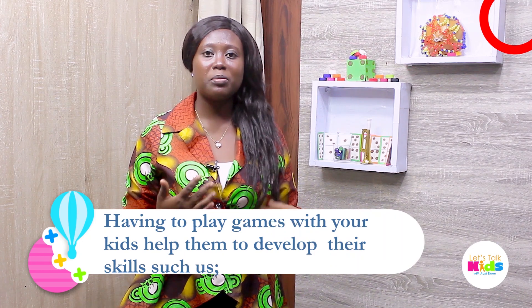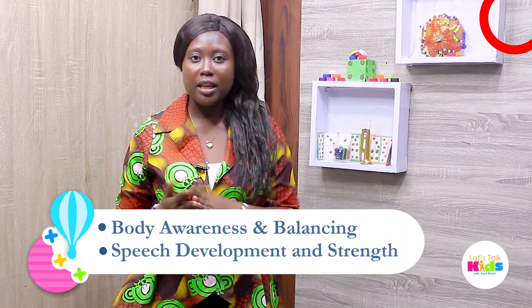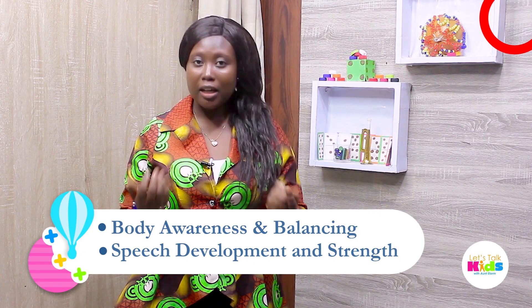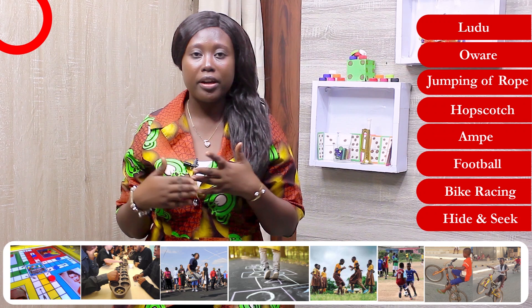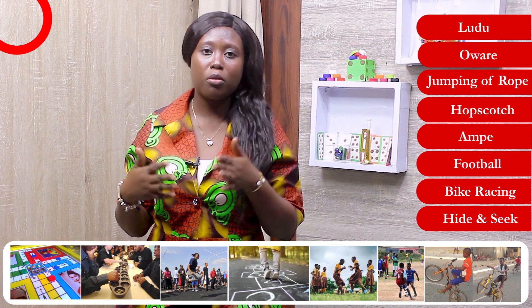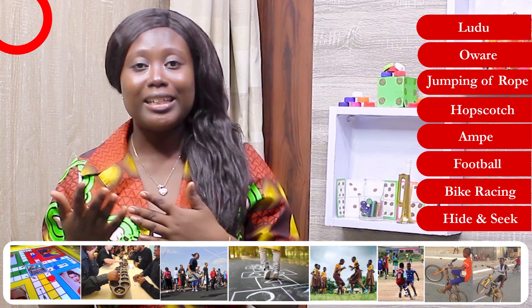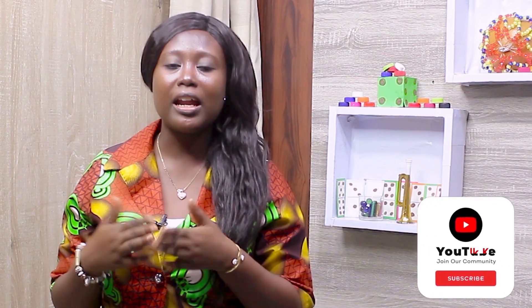Having to play games with your kids helps develop their skills such as body awareness, balancing, speed development, and strength. Games like Ludo, skipping rope, hopscotch, ampe, football, bike racing, and hide and seek. With hide and seek, please spell out the instructions or rules so that kids don't end up locking themselves in rooms or going into open cars just to hide and have fun.